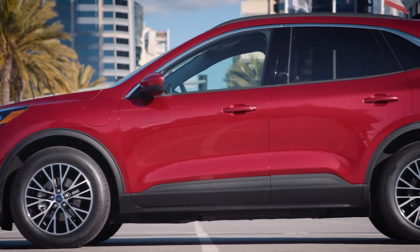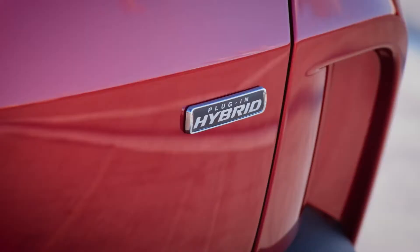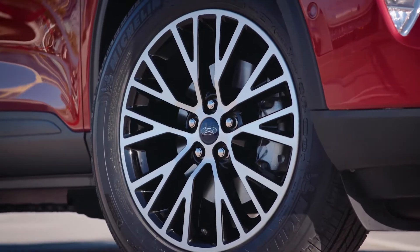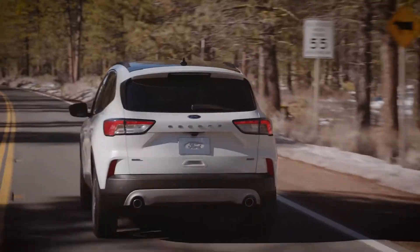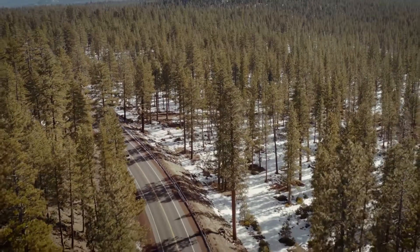Starting with fuel economy, the 2.5-liter hybrid with the CVT in a front-wheel-drive configuration has an EPA-estimated range of 582 miles to a single tank. The gas tank size is 14.2 gallons and the EPA estimates a combined gas mileage of 41 miles per gallon. This makes the Ford Escape one of the most fuel-efficient vehicles on the market today.